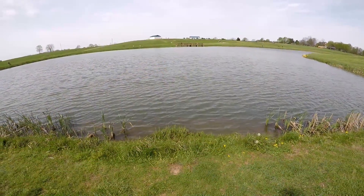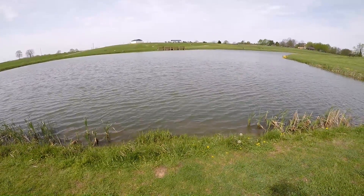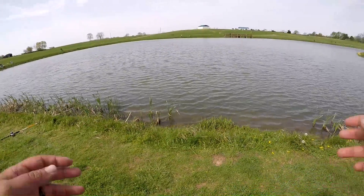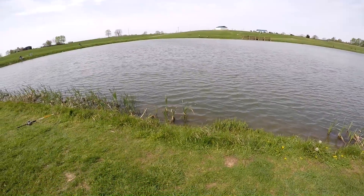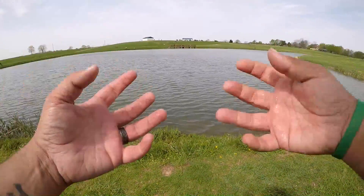Alright boys and girls, that's going to be it for today. We ended up with four nice channel cats — I want to say a pound to two pounds, the biggest one maybe closest to two pounds. We caught every one of those fish on shad. The store-bought bait never got a bite, so just goes to show sometimes you have to use natural baits. Sometimes the homemade tricks don't work — sometimes you just need the natural bait.